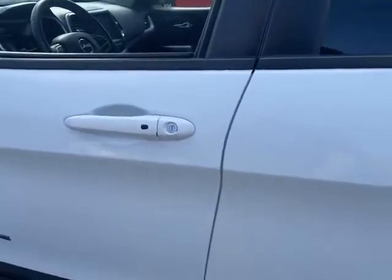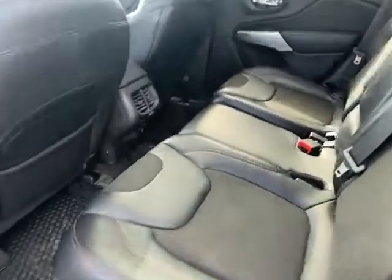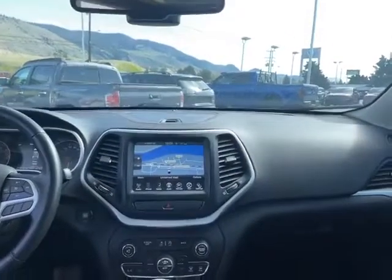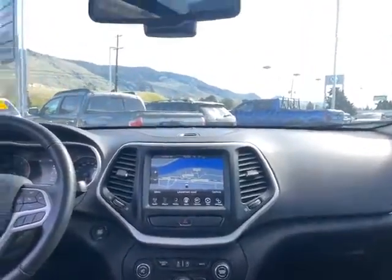We've got proximity entry so we can lock and unlock the doors. Hop in the back — we've got all-weather mats. Leather and cloth seats. So there's that panoramic sunroof I was talking about. A couple other features: 8.4 Uconnect 4 system on here, and navigation is built in.